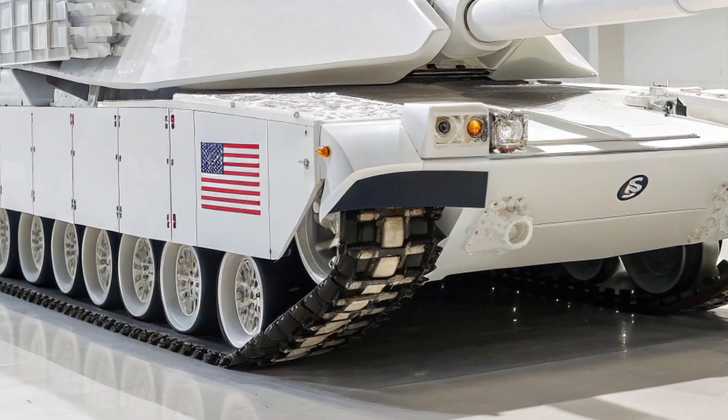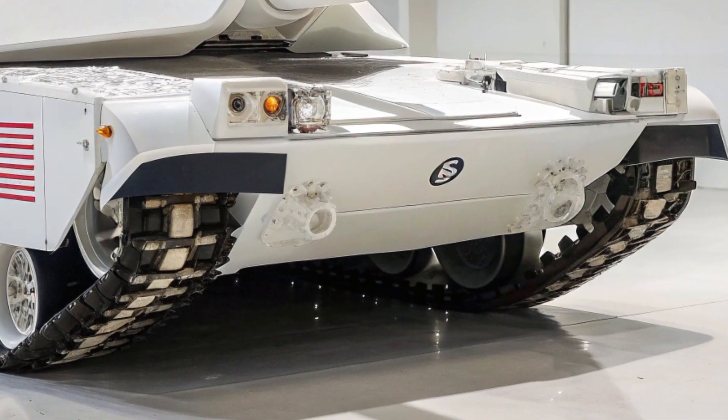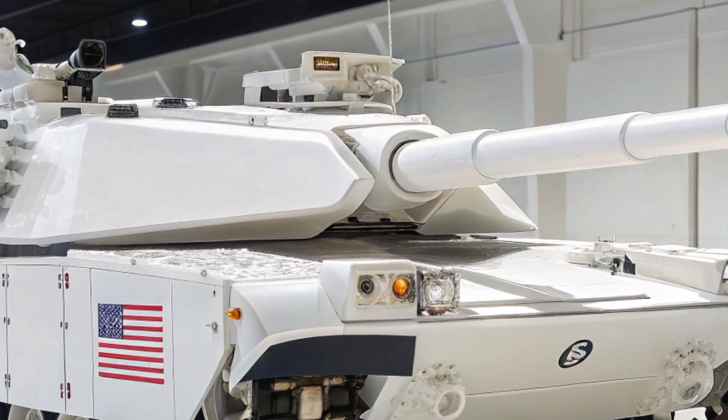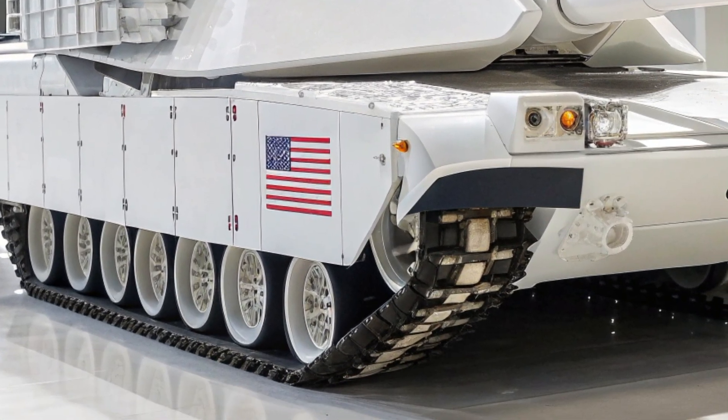Digital displays and augmented reality overlays inside the tank give gunners and commanders an unmatched view of the battlefield, reducing confusion and maximizing precision. The Abrams crew is no longer just operating a tank — they are managing a fully integrated digital war machine.